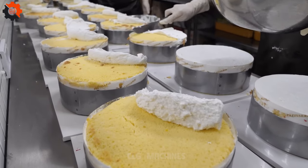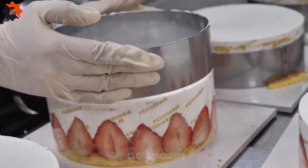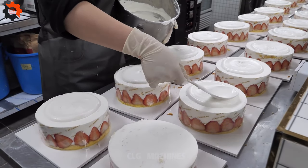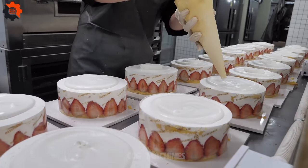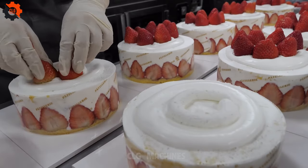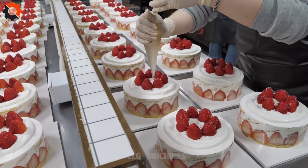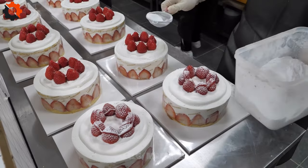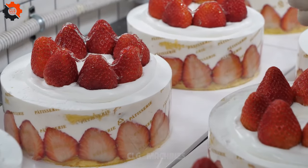The gentle heat coaxes the raw ingredients into a masterpiece of moist, fluffy cake imbued with the essence of succulent strawberries. After baking, the cakes are delicately set aside to cool before being meticulously layered and frosted. A generous application of creamy strawberry frosting serves as the crowning glory, imparting a divine sweetness and visual allure to the finished creation. Finally, the cakes are meticulously packaged with utmost care, ready to embark on their journey to satisfy the palates of eager patrons worldwide.